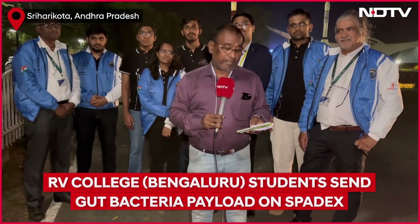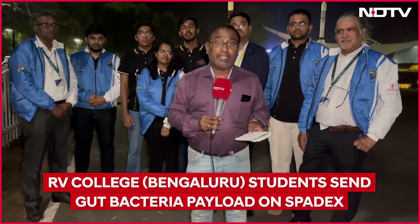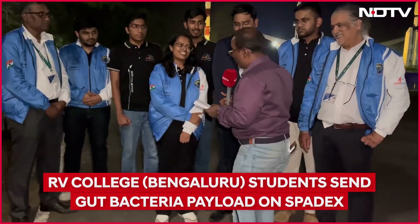I have with me a group of BTEC students from RV College of Engineering, Bangalore, who have designed a nanosatellite — in fact, the first microbiological payload from India. Thank you very much for your time. Your satellite is called RV Sat One.